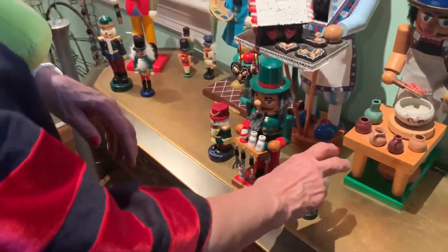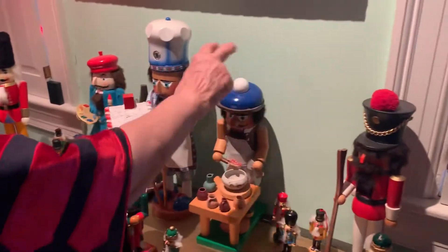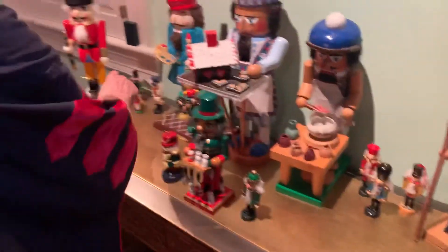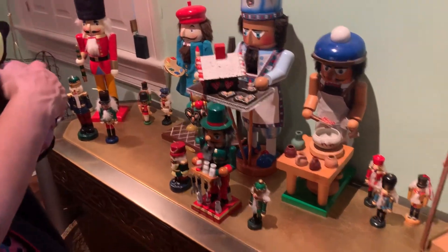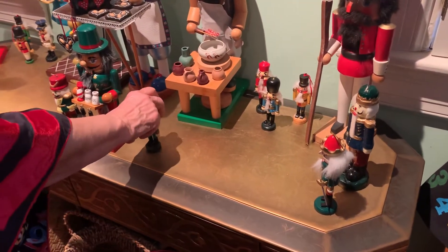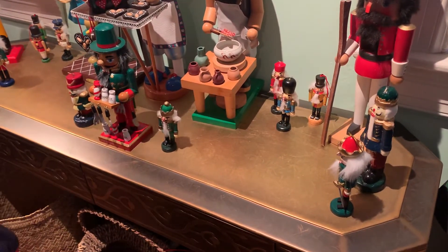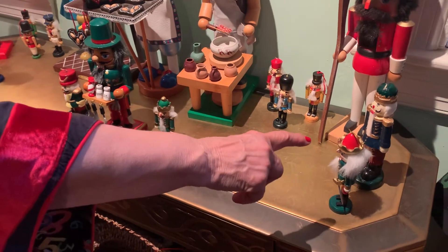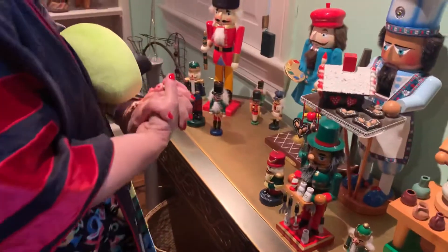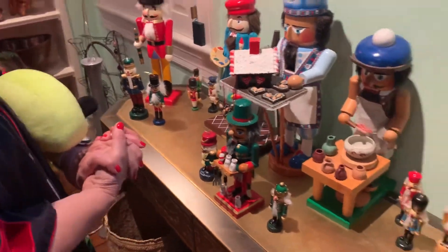So let's count again. We have one, two, three, four, five really big nutcrackers, one middle-sized nutcracker, and one, two, three, four, five, six, seven small nutcrackers — so seven little nutcrackers. We have two wooden soldiers that look like nutcrackers, and one, two, three candles that look like nutcrackers.